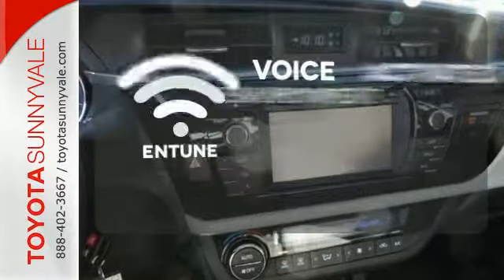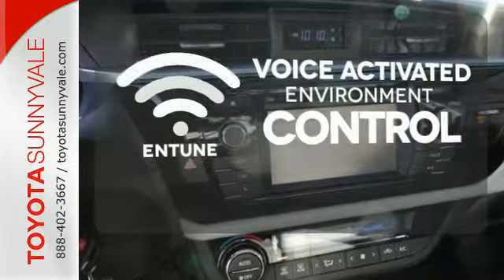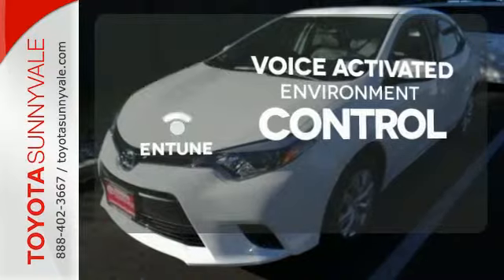Entune allows you to control your music, hands-free calling, and so much more with just the sound of your voice.